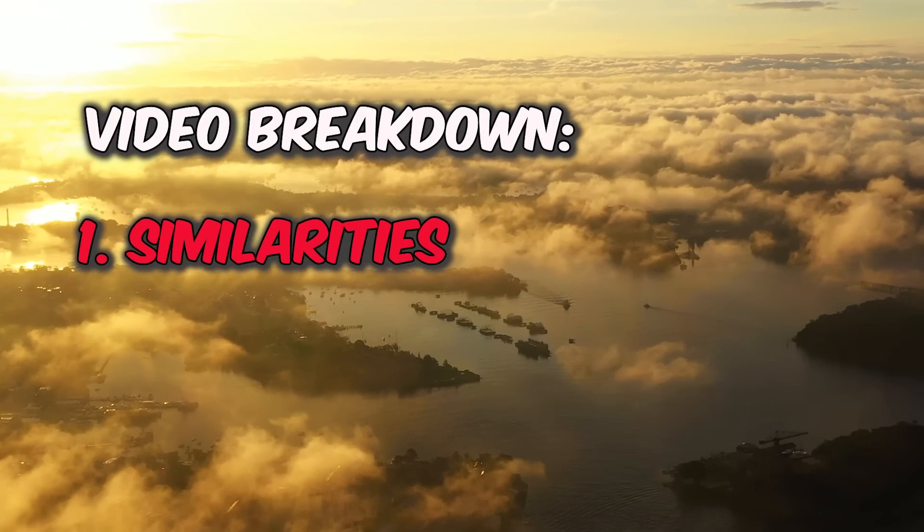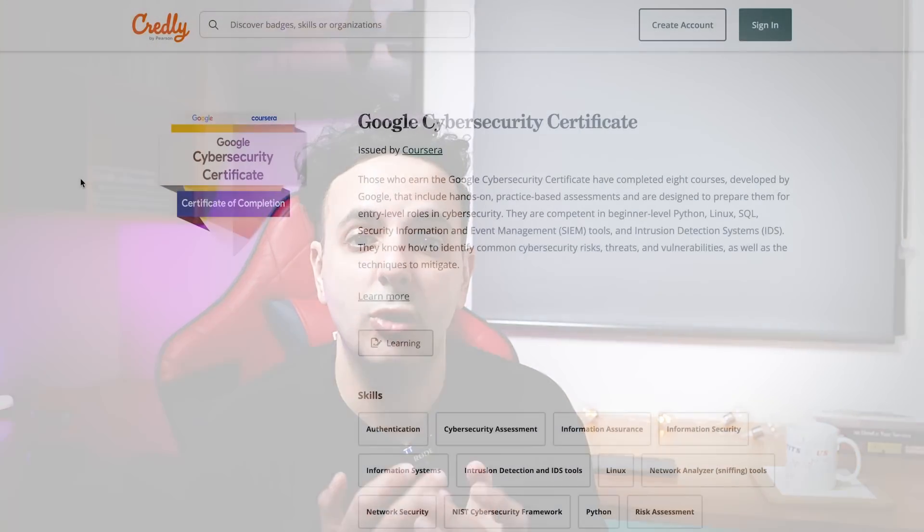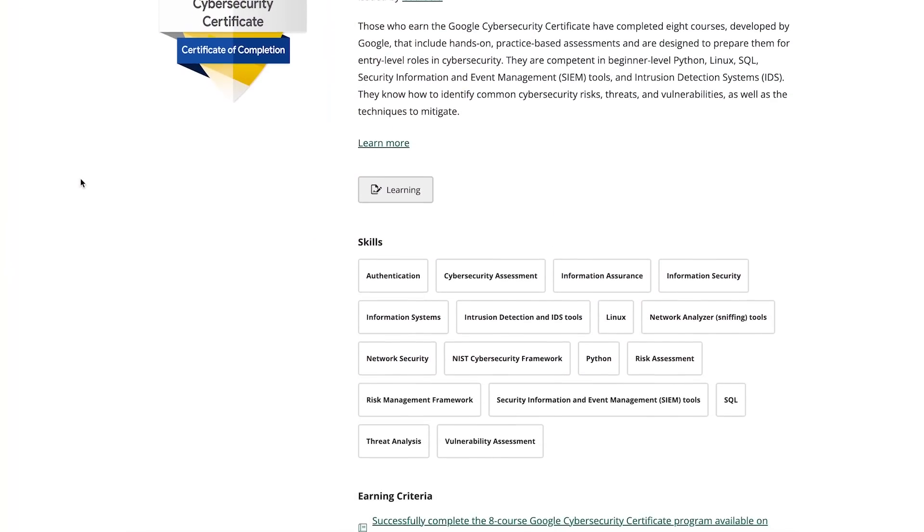Part one: similarities. Both certificates don't expect you to have any coding, IT, or networking knowledge. They also both give you a shareable badge you can put on your LinkedIn and CV — which is a huge deal if you're a student or changing careers, say from nursing into cybersecurity. It's really good to have those credentials instead of going through a full three- or four-year degree.